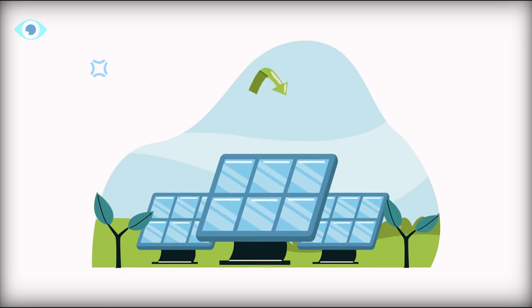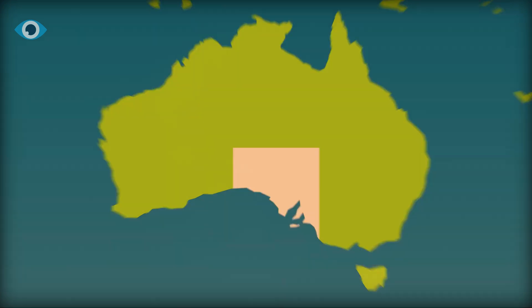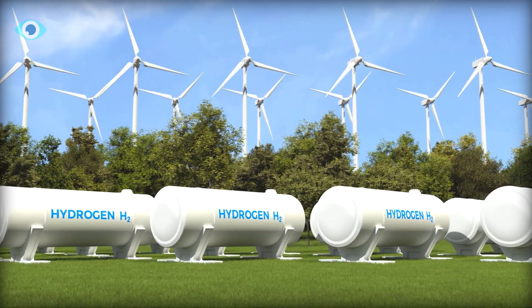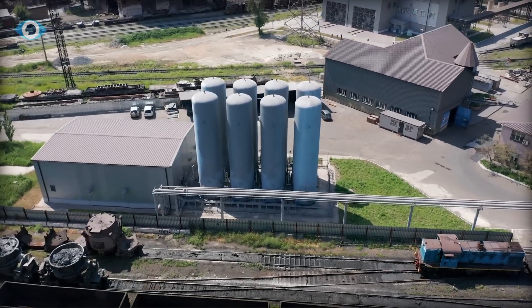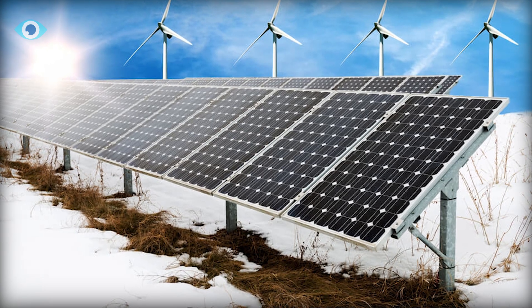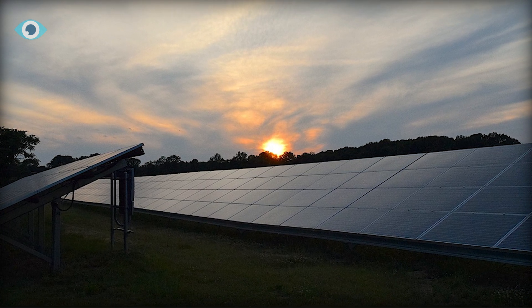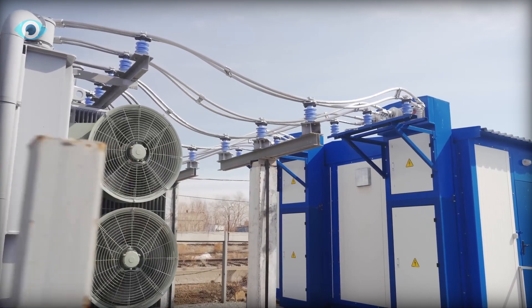The hydrogen solar panel developed by the Solhid project is a possible alternative to conventional solar panels since it has a number of benefits over them. The first benefit is enhanced energy storage. Extra energy may be effectively stored as hydrogen by incorporating hydrogen synthesis inside the solar panel. Due to its high energy density, hydrogen may be stored for a long time and used to generate power when needed. The next benefit is seasonal adaptability. The hydrogen solar panel can function well all year round, unlike conventional solar panels, which lose performance on overcast or dimly lit days. Hydrogen may be used to store excess summer energy and use it as fuel throughout the winter, assuring a steady supply of electricity.